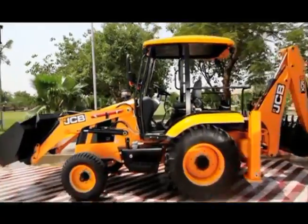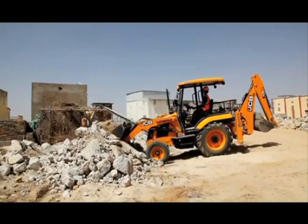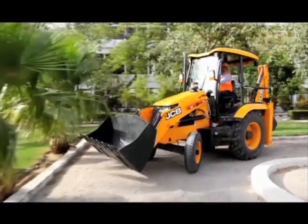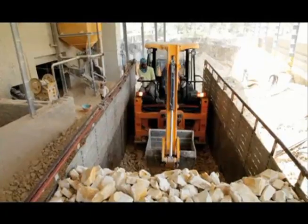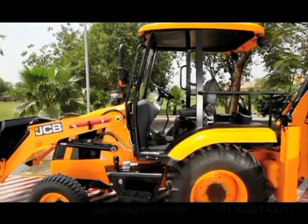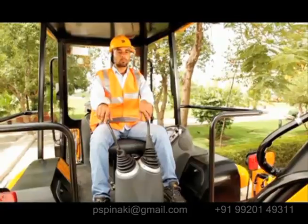Always at the cutting edge of innovation, JCB's latest offering is the JCB 2DX — the small backhoe loader. It is a compact machine which is easily maneuverable and can get into inaccessible areas with total ease of operation. The JCB 2DX has an open canopy for good visibility and excellent ventilation.